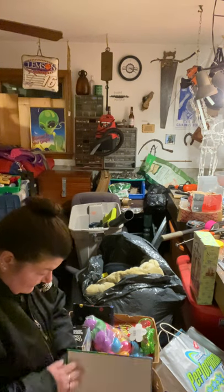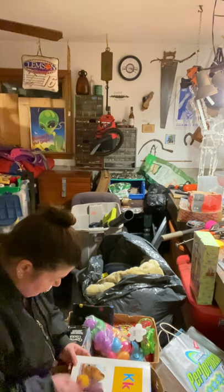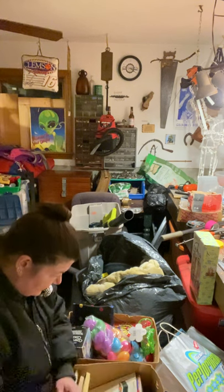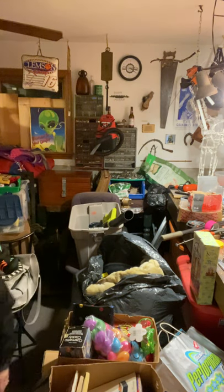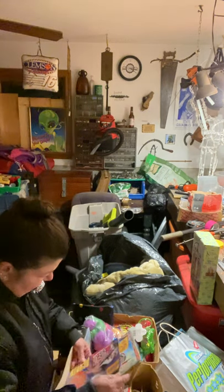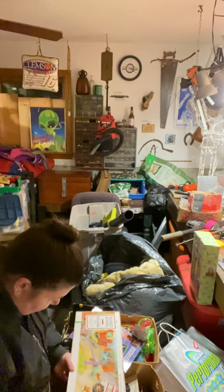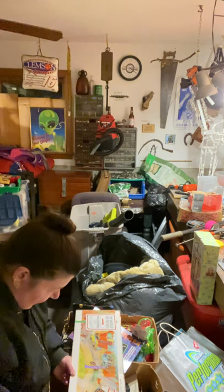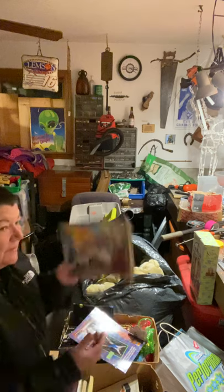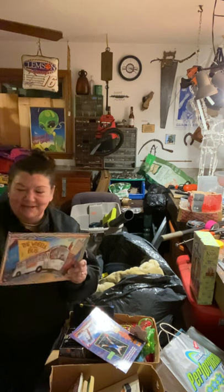'A is for Animals' — this is a cute book. It's got letters and animals, pop-up animals inside. I like that — very cute, very good vintage book. And 'The Wheels on the Bus' — a book with parts that move. This is cool. I actually know who would love this book, so this is not going to be for sale. My little great-niece loves the Wheels on the Bus song — I'm going to give her this book.